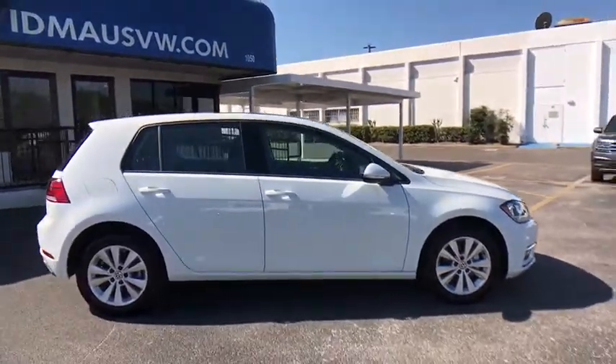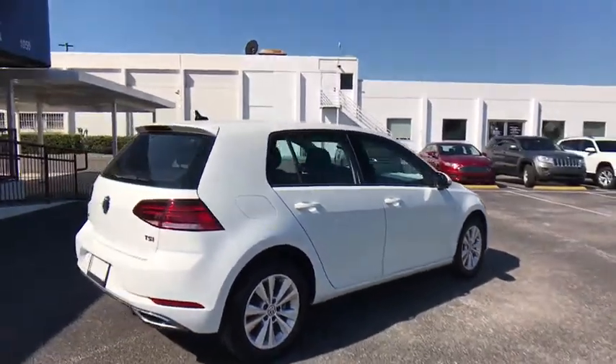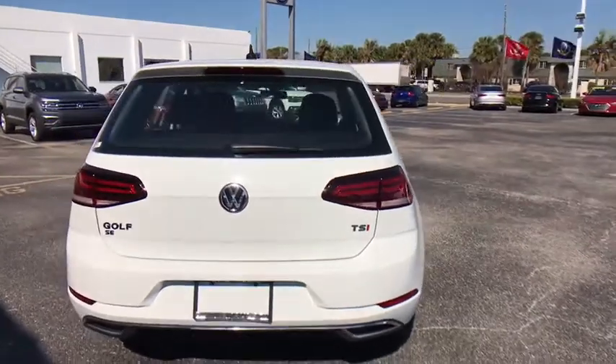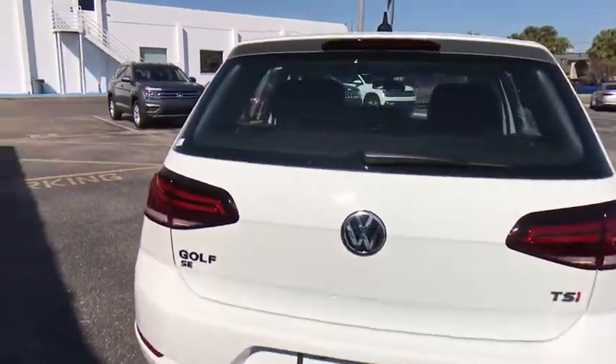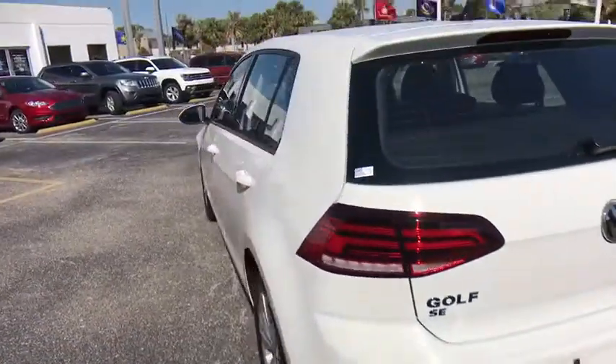Here are some of this vehicle's great options: keyless entry, traction control, power passenger seat, steering wheel audio controls, stability control, backup camera, anti-lock braking system, leather-wrapped steering wheel, Bluetooth, adjustable steering wheel, power steering, cruise control.